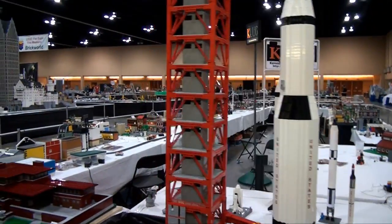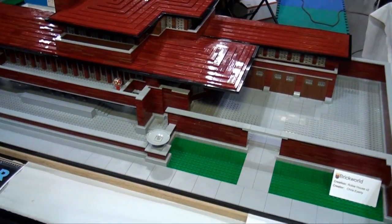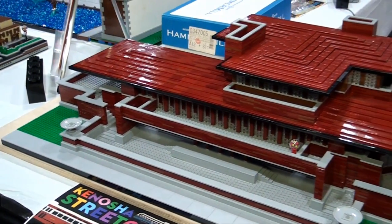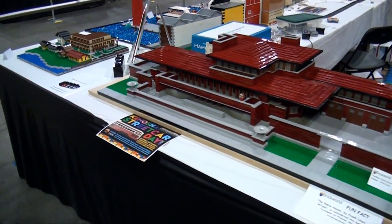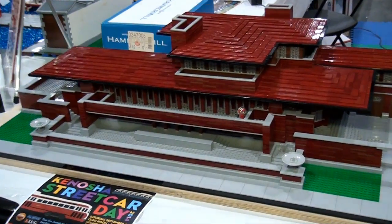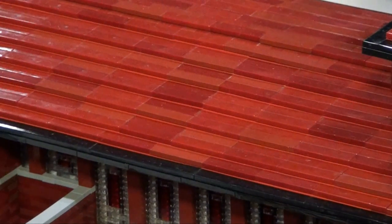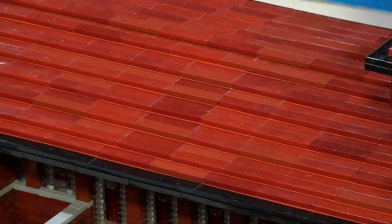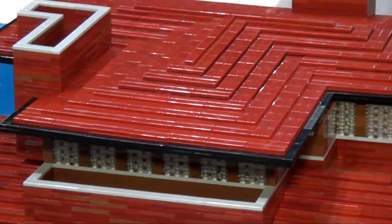Moving on, the K-Lug display — you've got the Robbie House here. Another very impressive large-scale build. A very large Frank Lloyd Wright design home near the University of Chicago. One thing fantastic about this build worth noting is the variation in color on the roof. That is because of dark red — not exactly the same part every time. But a real terracotta roof would look like that, so for once LEGO is making the build look more realistic because of the imperfections in production.